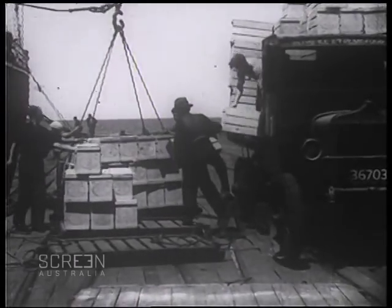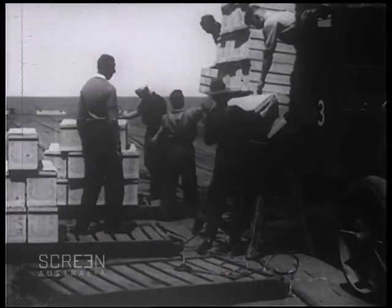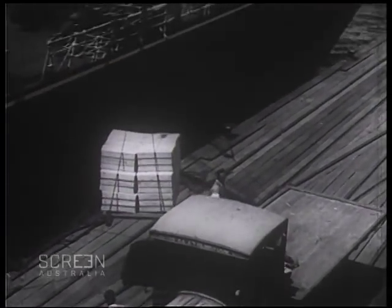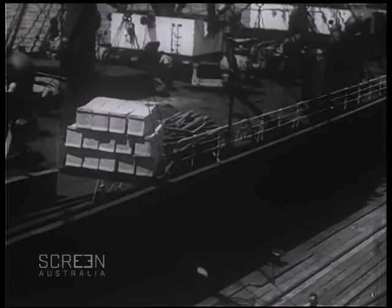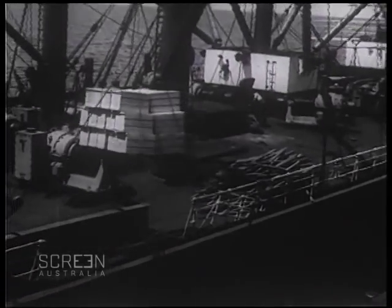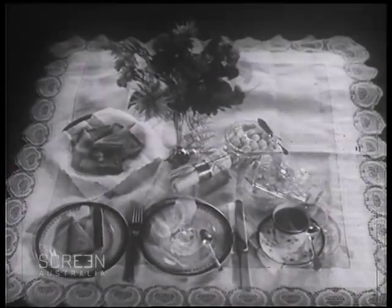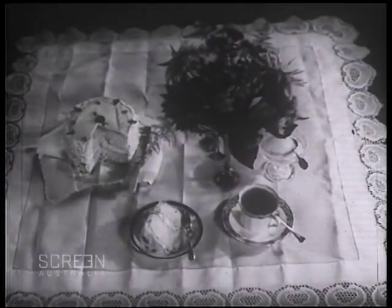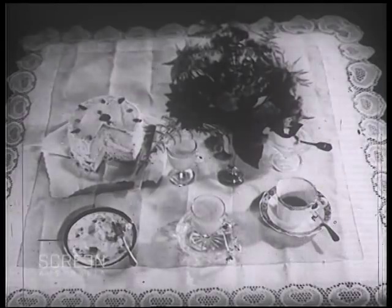Steady now, steady. There are 30 dozen eggs in each of those cases, and after all the trouble that has been taken with them, please don't break any of them now. Remember, they are an empire product, and when it's springtime in Australia, it is autumn in Great Britain. Australian eggs may be fried, boiled, or poached, and they will do all the other things that even the most exacting chef requires. In fact, I think you will agree — that's just what I was going to say — they are something to crow about.